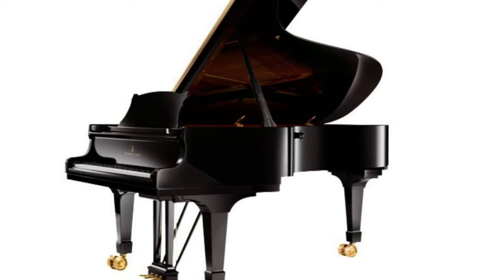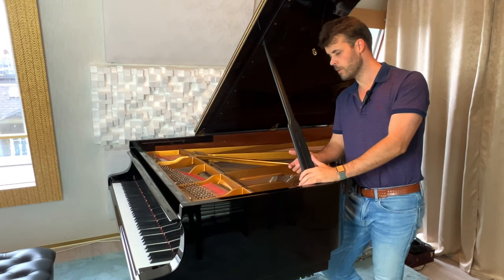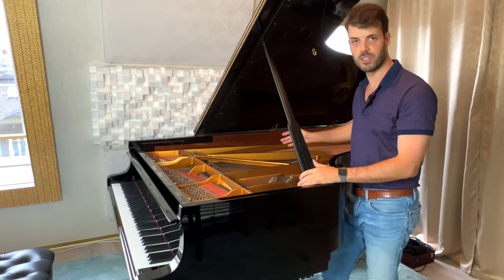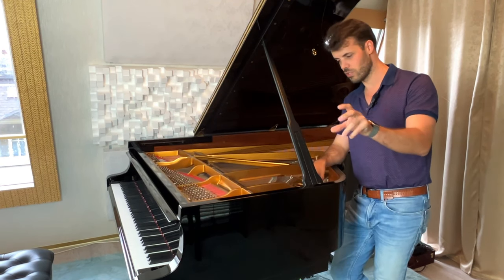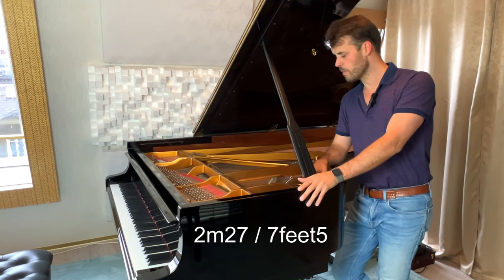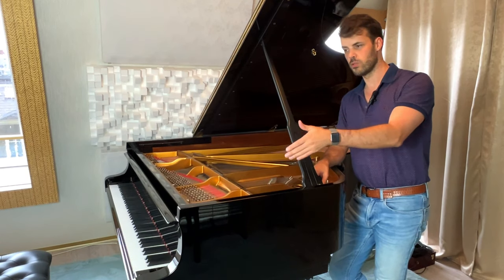Steinway has basically four models: A, B, C, and D. A being the smallest, D being the big concert piano. The C is the second biggest — it's 2m27. I'll write on screen how much that is in inches. The concert grand is about 2m70, the A is around 180cm, and the B is 211cm.